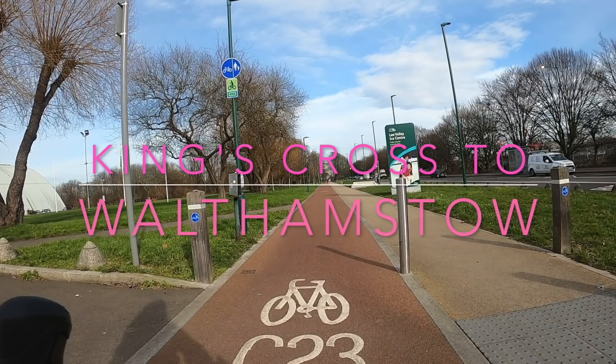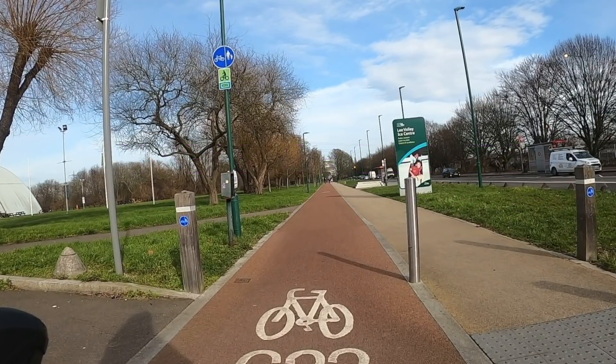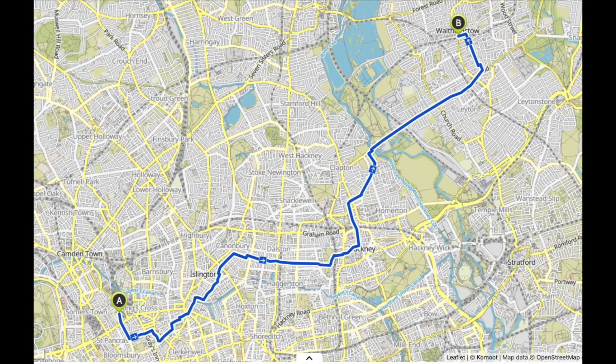Hello and welcome back to London Cycle Routes. Today I'm going to show you how to cycle from King's Cross in central London to Walthamstow in the far north east corner of London. Believe it or not this takes about 50 minutes to an hour and as always on this channel you can do the whole route on just segregated cycle lanes and very quiet streets.